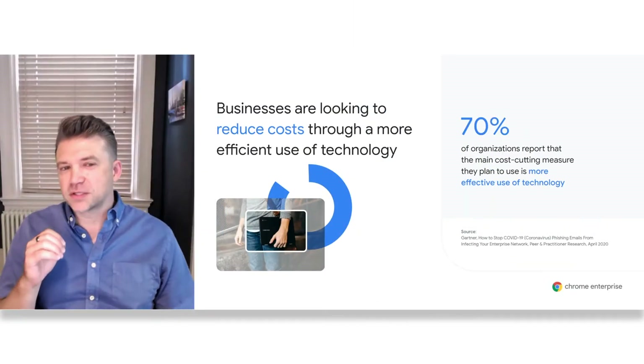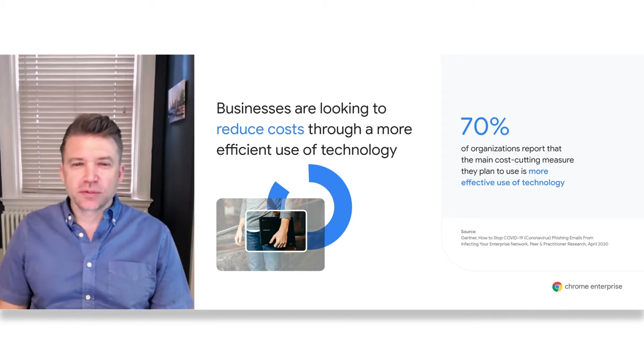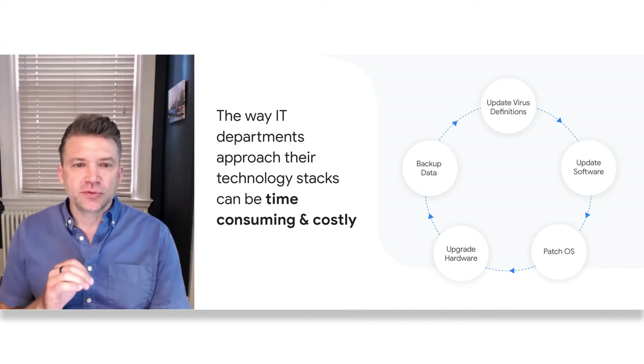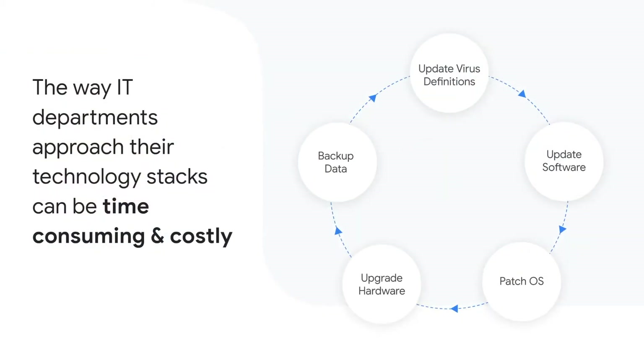The very fact that you're watching this suggests you may be looking to do the same. The traditional approach to managing the endpoint computing tech stack has the potential to be exceedingly time-consuming and costly — both in terms of initial procurement as well as ongoing care and feeding. Tasks such as imaging devices, deploying software, updating that software, deploying OS security patches, backing up data, maintaining identity infrastructure — all of this culminates in a vicious cycle of interdependence, where it's not just a matter of keeping each individual component up to date, but ensuring that in doing so, we don't break something elsewhere.